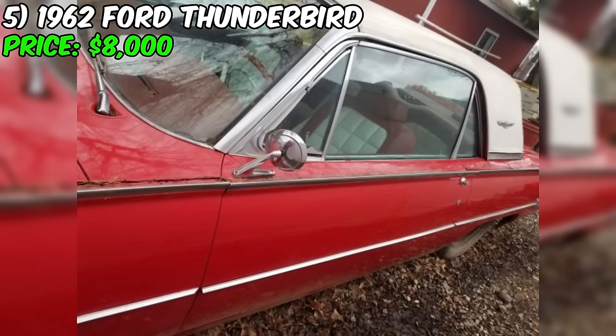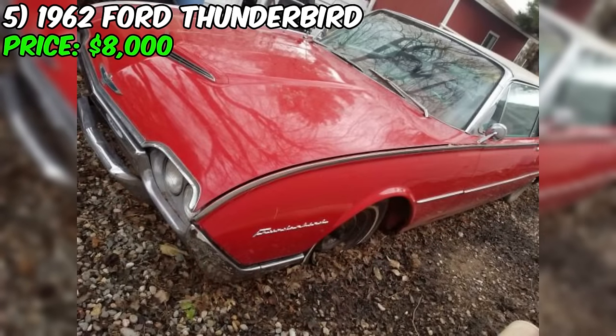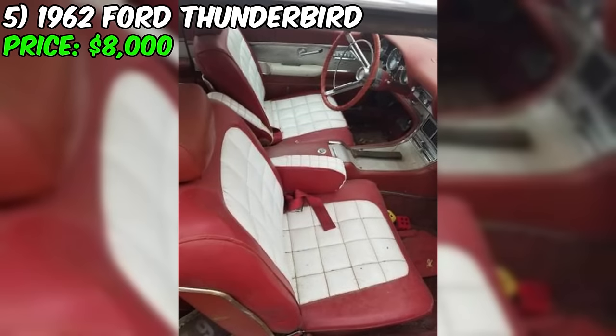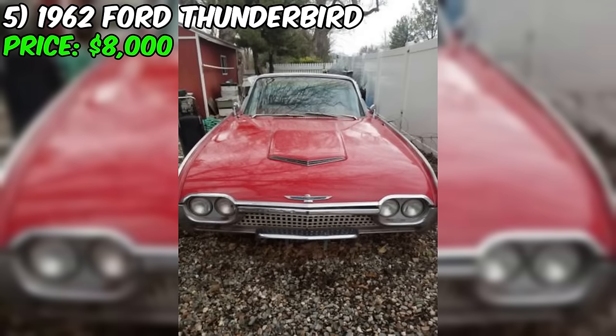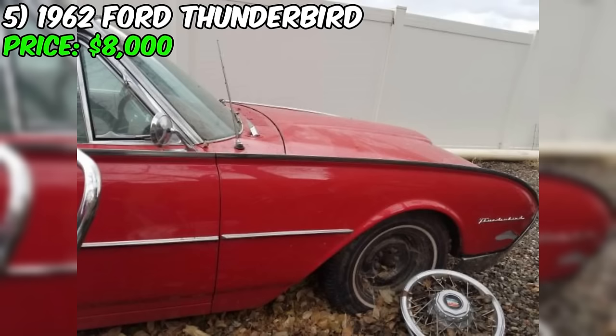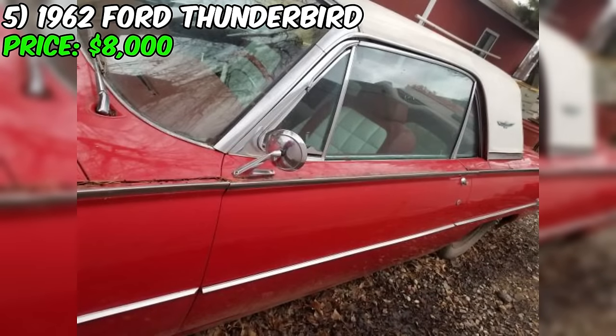A 1962 Ford Thunderbird has recently become available on Craigslist, offering classic car enthusiasts and collectors a chance to own a piece of American automotive history. With an asking price of $8,000, this vintage coupe presents an opportunity to acquire a car from the Thunderbird's third generation, known for its distinctive bullet-shaped design. Under the hood, this Thunderbird is equipped with a 400 cubic inch V8 engine. The seller mentions that the car was running well when it was parked two years ago, suggesting it may require some mechanical attention.